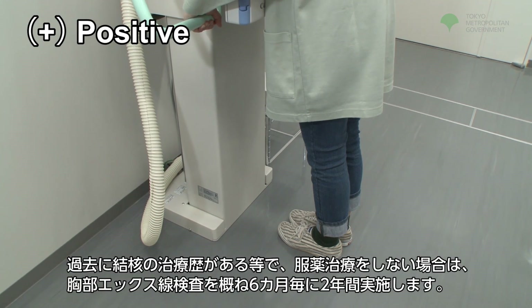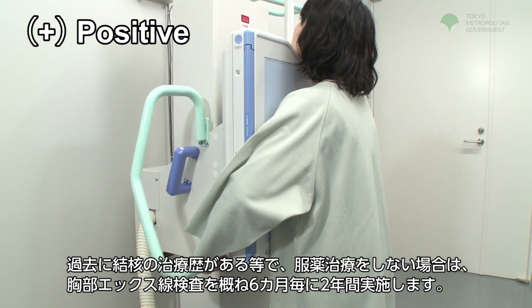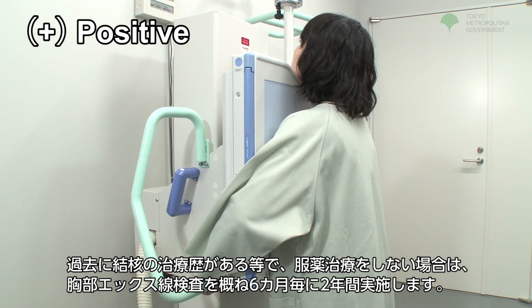If you have a history of treatment for tuberculosis but are not undergoing medicinal treatment, a chest x-ray will be performed every six months for a two-year span.